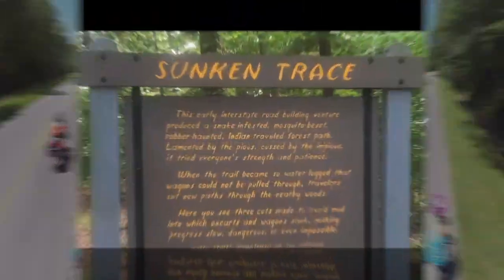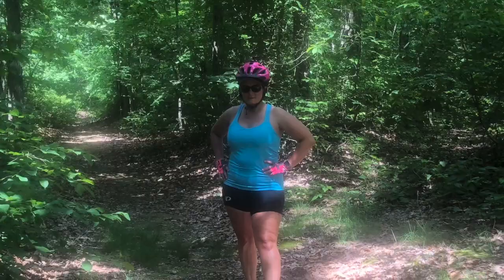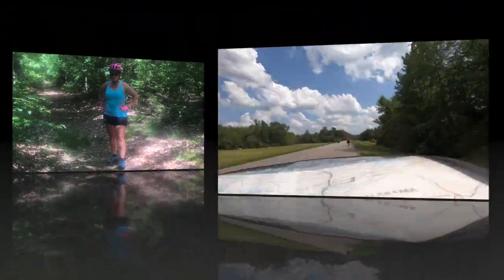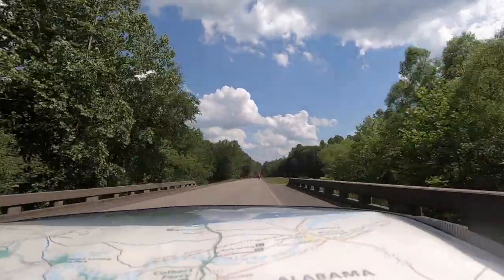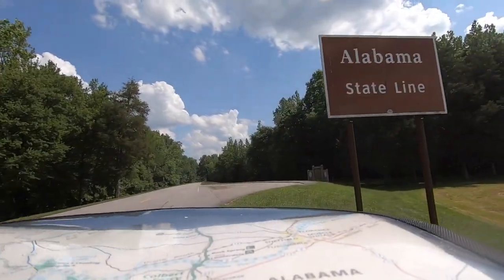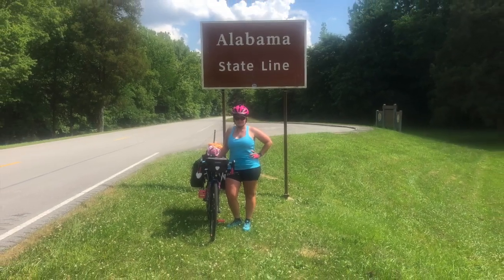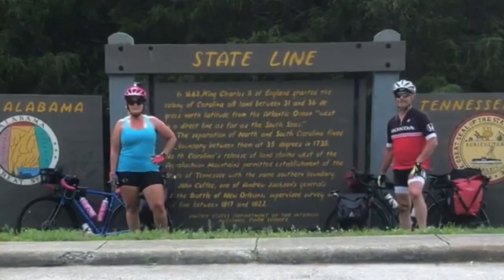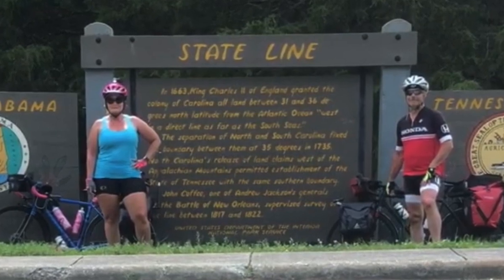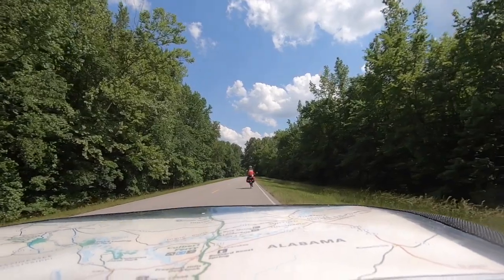Around mile marker 350, you're gonna come to the Sunken Trace, which is really cool. Just keep pedaling, because at mile marker 341 you've made it to the state line. I'm a sucker for a state line sign picture, so every time I can get one I'm gonna do it — it's especially exciting to do it on a bike. Hallelujah, I'm out of Tennessee!